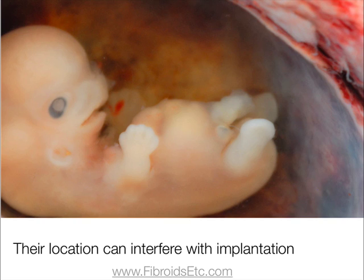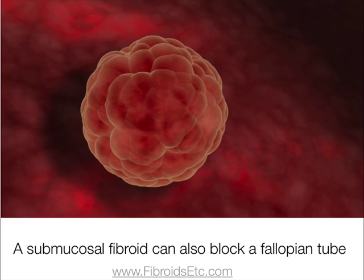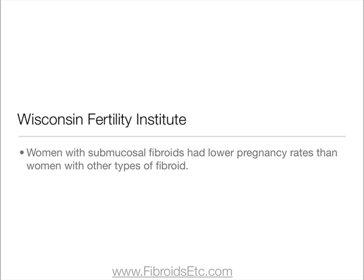Submucosal fibroids are a common cause of infertility, as their location can interfere with successful implantation or even cause miscarriages. A submucosal fibroid can also block a fallopian tube and prevent sperm from reaching the egg. In fact, doctors at the Wisconsin Fertility Institute found that women with submucosal fibroids had lower pregnancy rates than women with other types of fibroid.